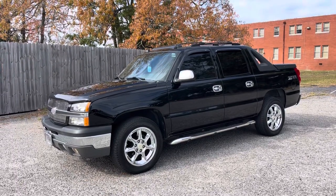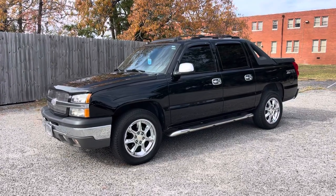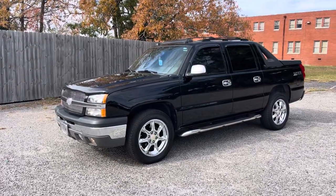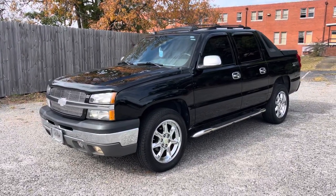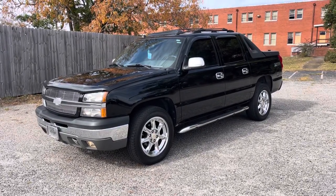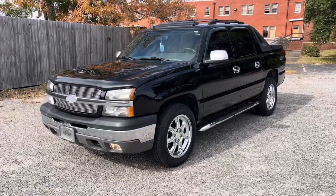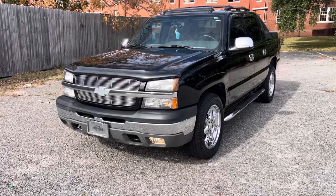Hey everybody, welcome to today's video. Not every day we get to film one of these Chevrolet Avalanches, especially one in this type of condition. It's got low mileage on it and technically right now it's for sale in December 2023. You've got an opportunity to buy this 2004 Chevy Avalanche with the Z66 package — around 72,000 miles, black with black leather interior, and it's in good shape.